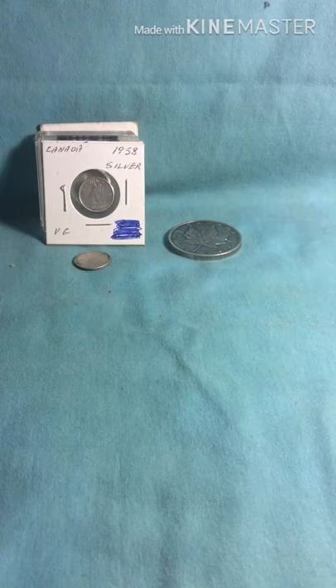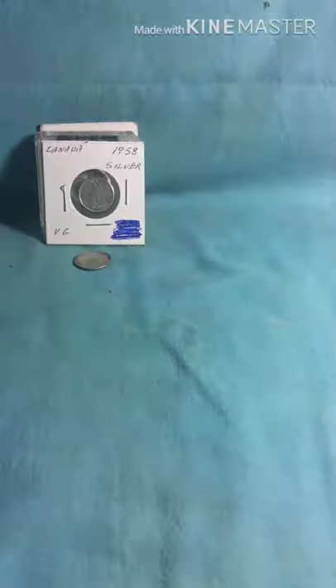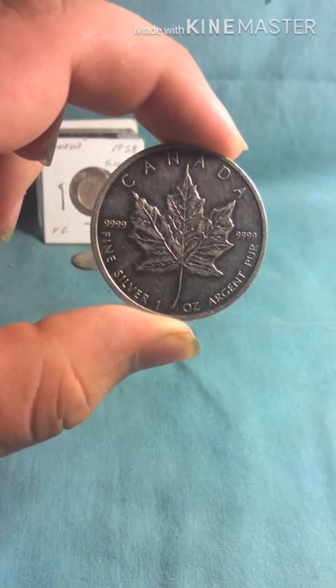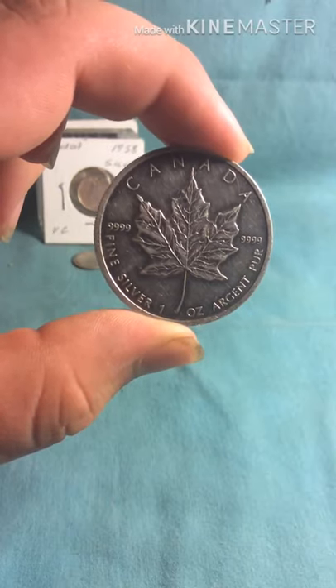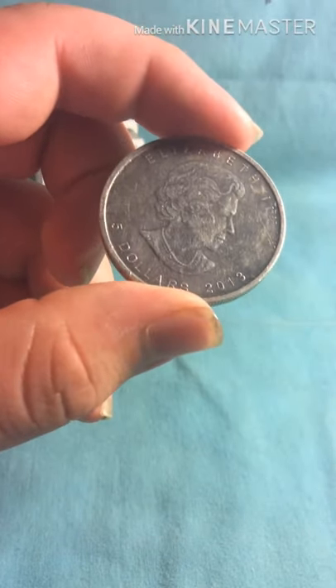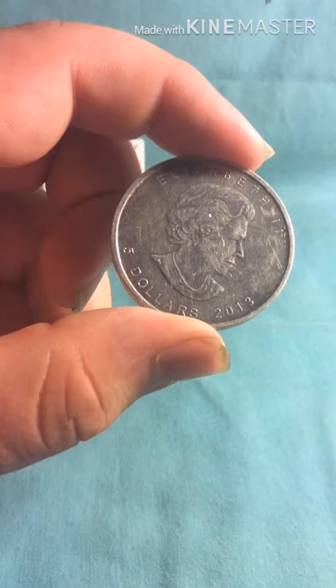So in front of you, you will notice my Canadian silver. I'm going to start off with the biggest piece of silver I have that's Canadian, which would be this guy right here. This is a one ounce, 99.99% pure silver — well, almost pure — from Canada. And this here is worth $5 face value. It's from 2013, not in the greatest of shape, but it's good enough for what I want.